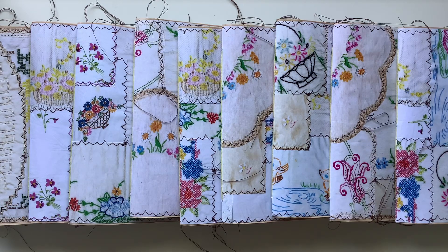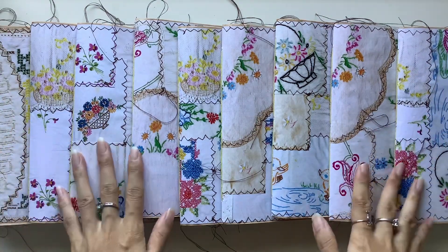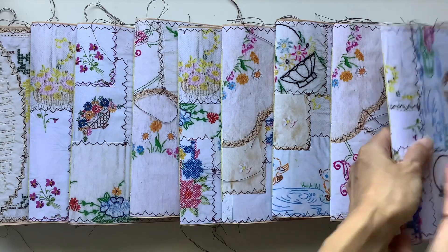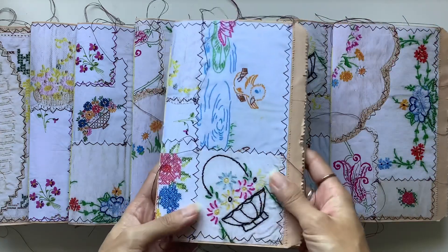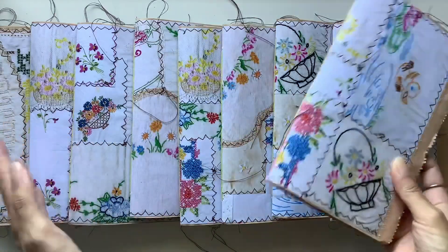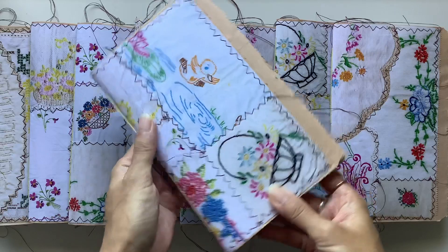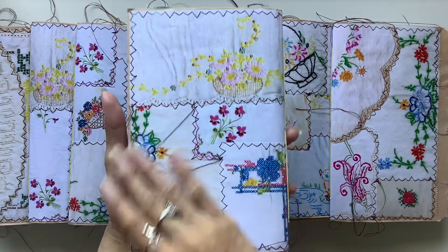Hi everyone, I'm JD from Miller Bound Journals. Welcome back to my channel. So excited — I've got a new journal collection to share with you. And I've done something a bit different with the covers. I tried doing a patchwork, so I've called this collection the Vintage Linen Patchwork Journal Collection. And I absolutely love it.